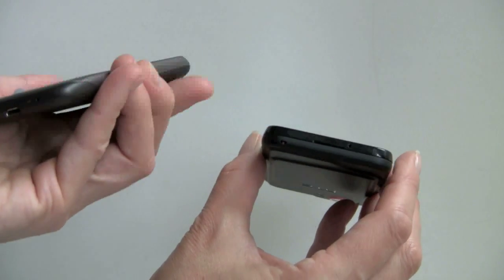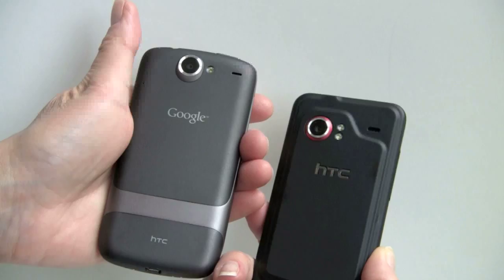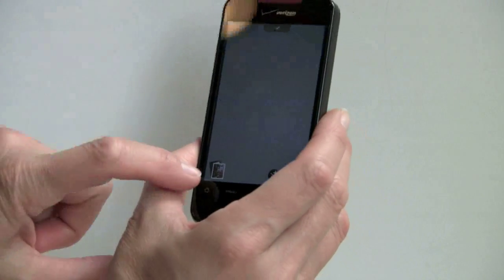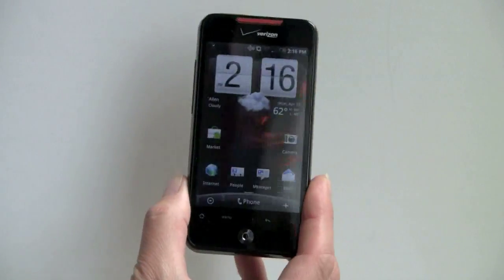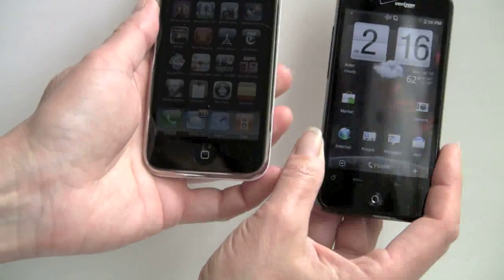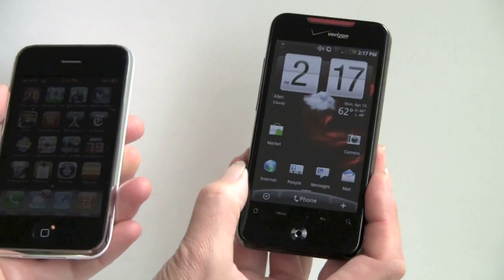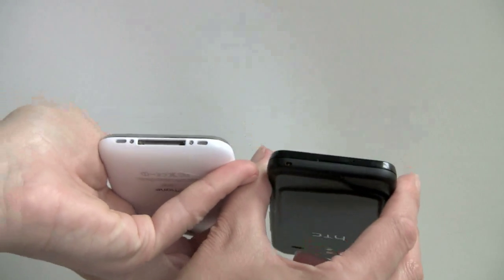The Droid Incredible is pretty much all plastic, whereas the Nexus One has some metal involved. Obviously, the Incredible has a higher resolution camera and more storage, and direct carrier support — since the Nexus is sold by Google, you have to deal with Google support and HTC. And now comparing it to the iPhone 3GS — it's slightly narrower. It's a pretty good phone for fitting in your pocket and comfortable in the hand, and those with reasonable-size hands can probably one-hand it.